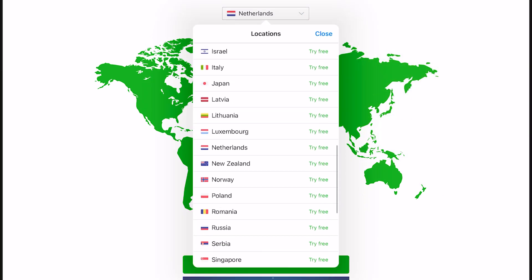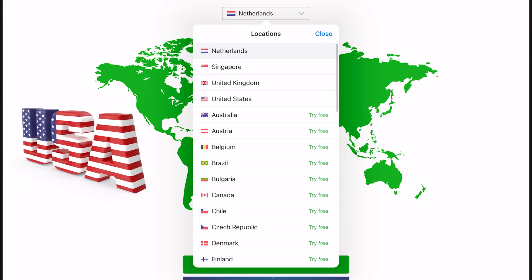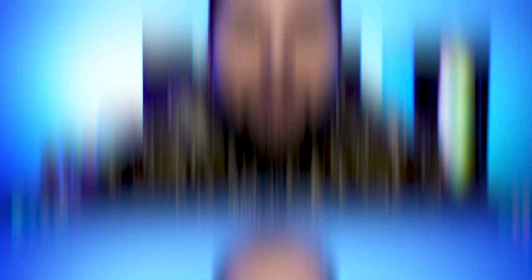For example, let me choose United States. Nice!